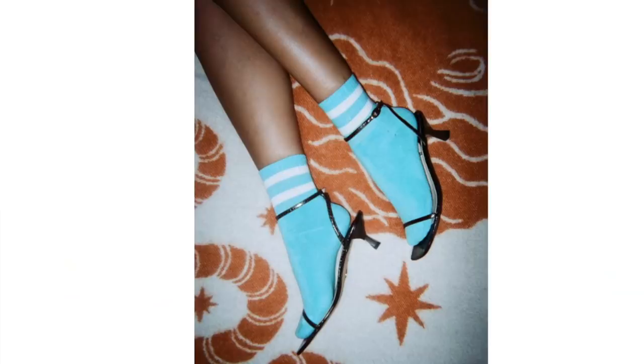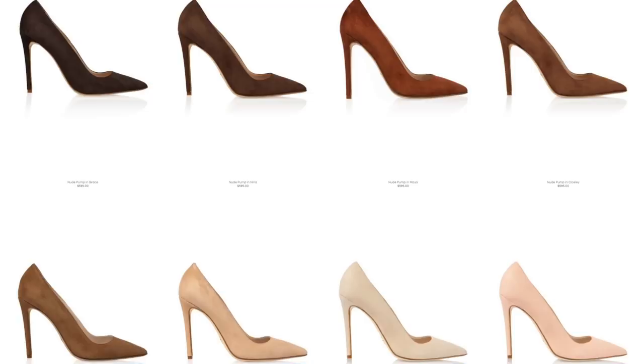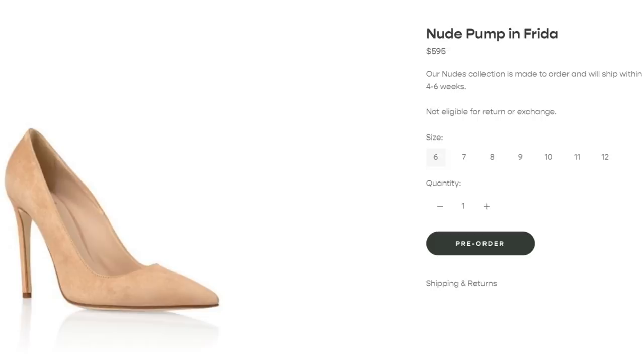Brother Vellies was founded in 2013 by designer Aurora James, celebrating traditional African design handmade by artisans. Her collection of heels, sandals, mules, and everything in between really stands out. I love the espresso-toned sandals with a small kitten heel styled with ankle socks — super cool. The basket weave mules in a gorgeous cognac tone are beautiful, and they have an amazing selection of nude-toned heels to match different skin colors. I personally love the Frida pumps best — they really elongate my legs.